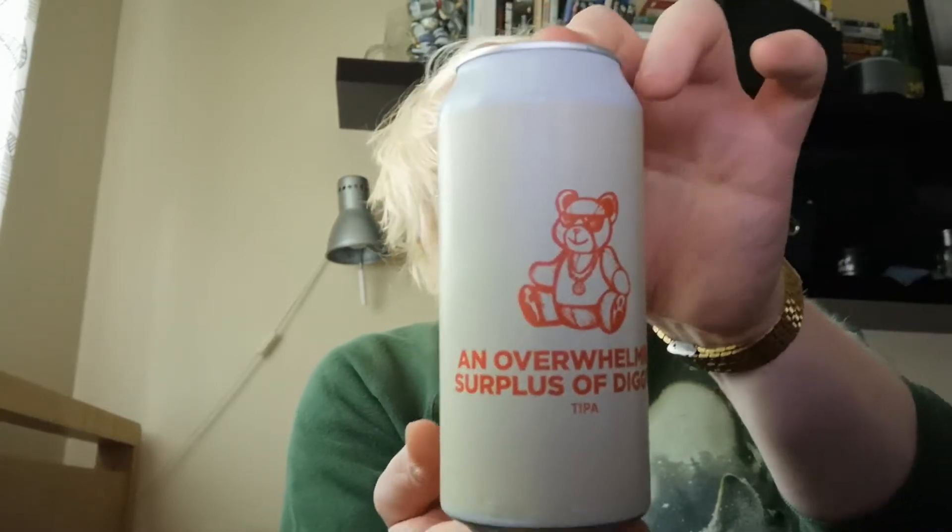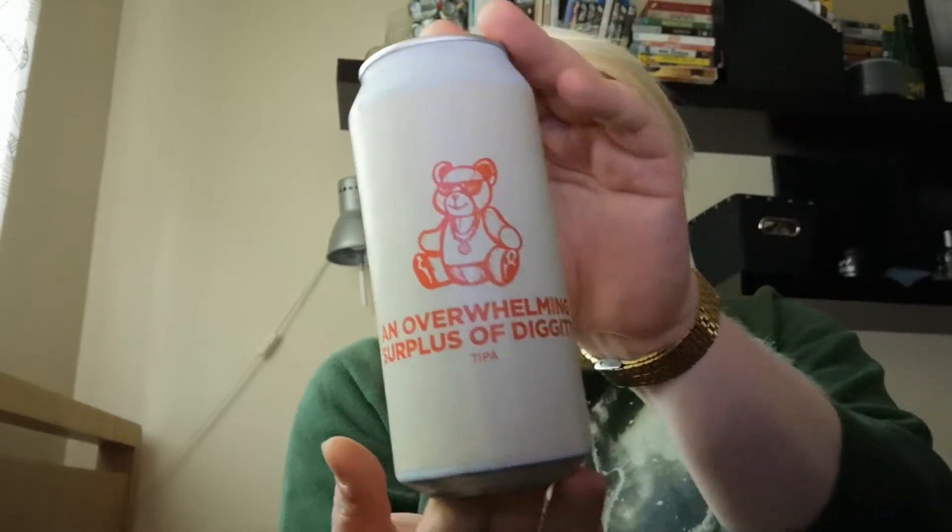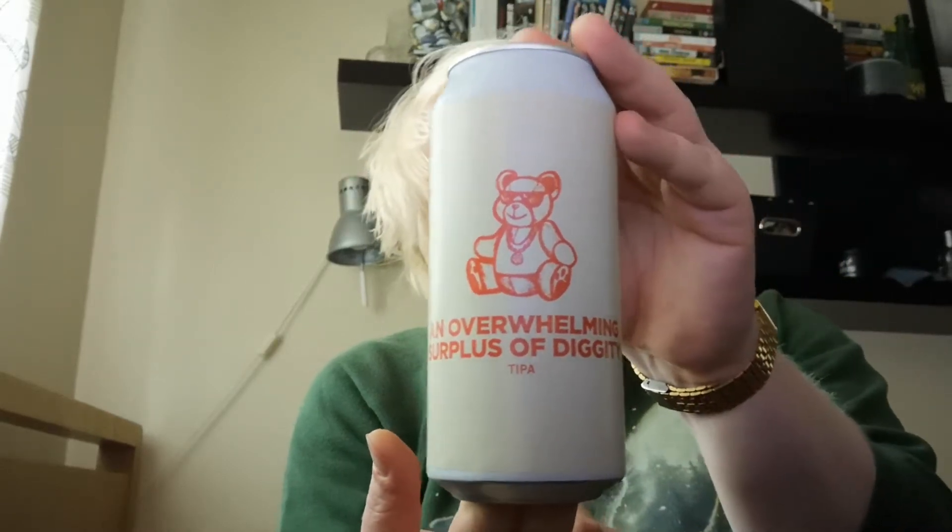10.5% ABV, canned on the 5th of May 2020. It's just over a month old, because it's the 8th of June as I'm reviewing this. That name comes from — I believe it was a question on Who Wants to Be a Millionaire — about what rap song it was about.